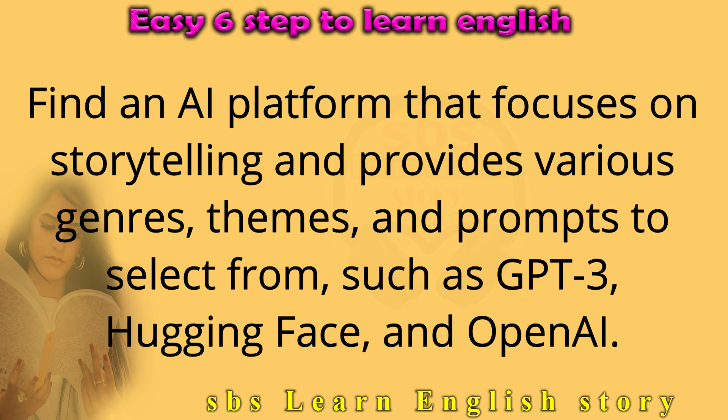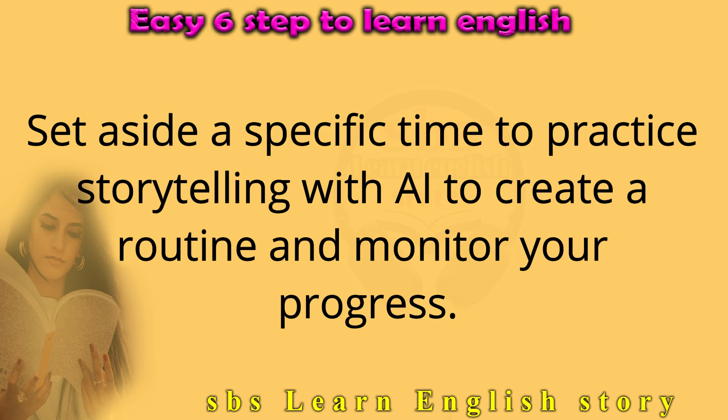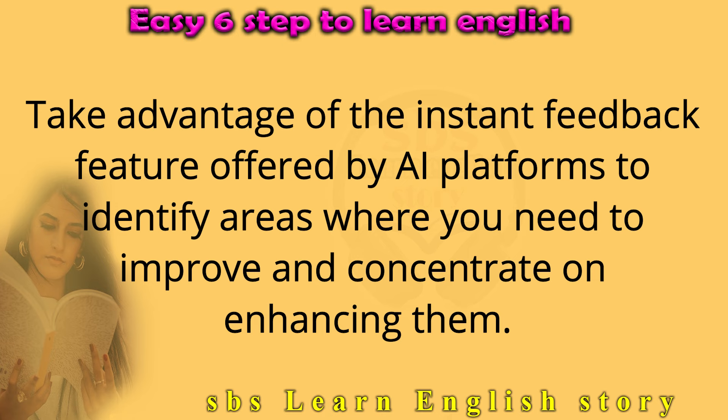Find an AI platform that focuses on storytelling and provides various genres, themes, and prompts to select from, such as GPT-3, Hugging Face, and OpenAI. Start with short stories and work your way up to more challenging ones as you get more comfortable with the technology. Set aside a specific time to practice storytelling with AI to create a routine and monitor your progress. Take advantage of the instant feedback feature offered by AI platforms to identify areas where you need to improve and concentrate on enhancing them.